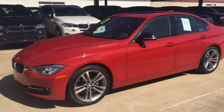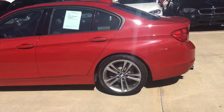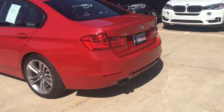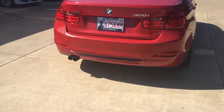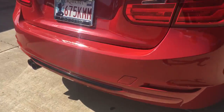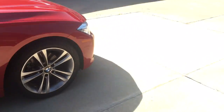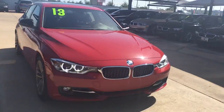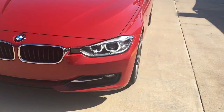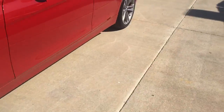Hey Darren, it's Jared at Jackie Cooper BMW doing a quick walk-around on the 2013 3 Series we've been talking about. You can see the sport line on it with the wheels, black accent on the rear, and it does change up the rocker panel just a little bit. It has some front fascia differences over the alpine white one you were looking at, and you can see it does have the upgraded xenon headlights.